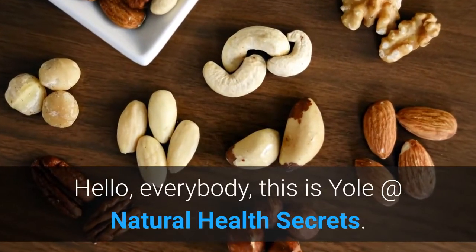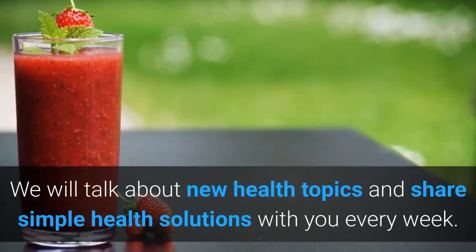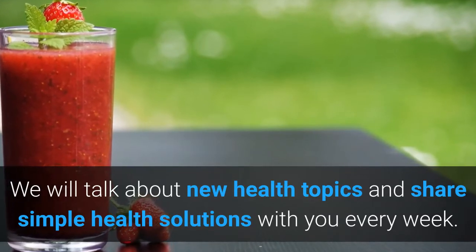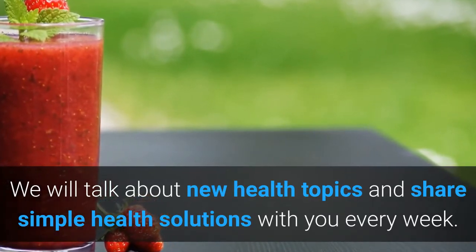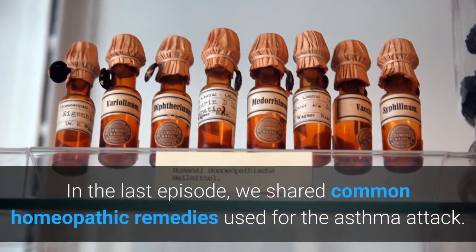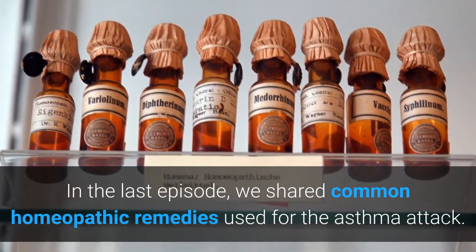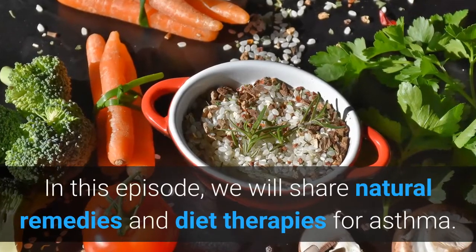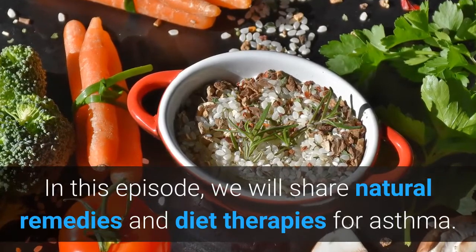Hello everybody, this is Jole at Natural Health Secrets. We will talk about new health topics and share simple health solutions with you every week. In the last episode we shared common homeopathic remedies used for asthma attack. In this episode we will share natural remedies and diet therapies for asthma.